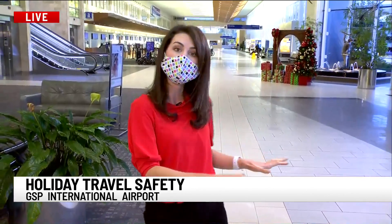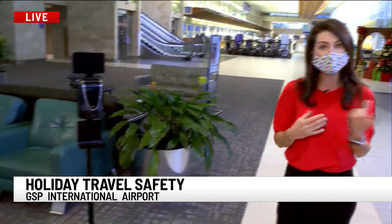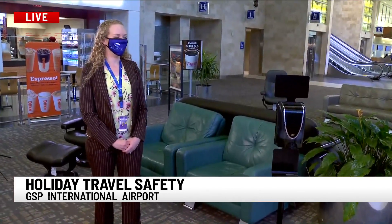Stay about six feet apart. There are plenty of different stickers on the floor, signage throughout the airport. You'll see a lot of that. You will see more hand sanitizing stations — you can see one right there to my right. Those are located all across check-in and all across the airport security. Michelle from GSP is here to tell us more.